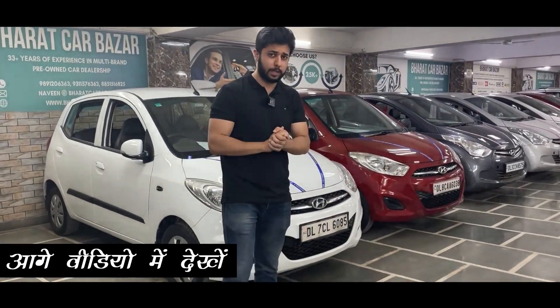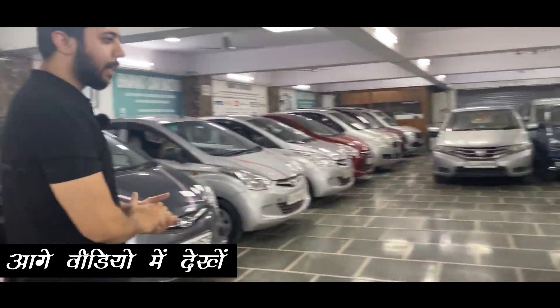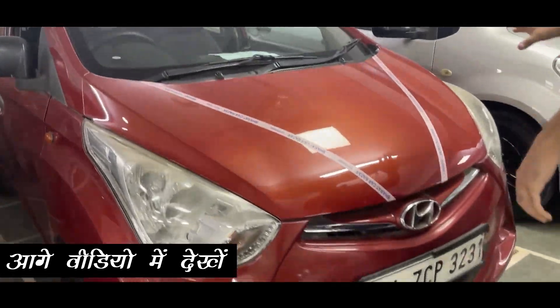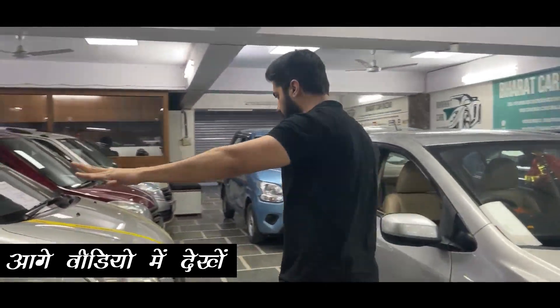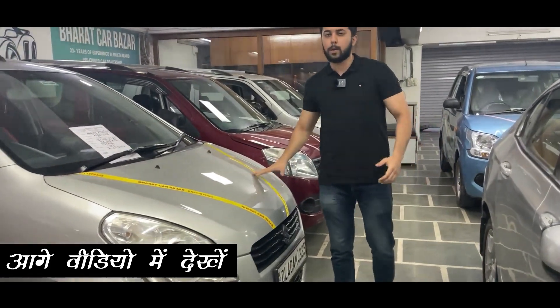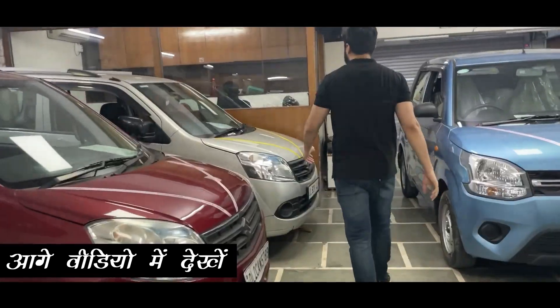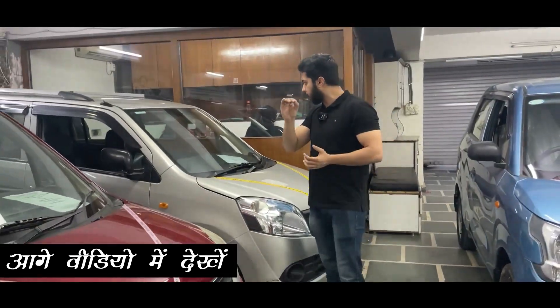I will tell you about 6 months. It will get non-accident case. I have a guarantee that Centro is only 35,000 km. I give this for 1,95,000 rupees. Magna 1.2, I have 1,95,000 rupees. I will give this for 1,95,000 rupees.